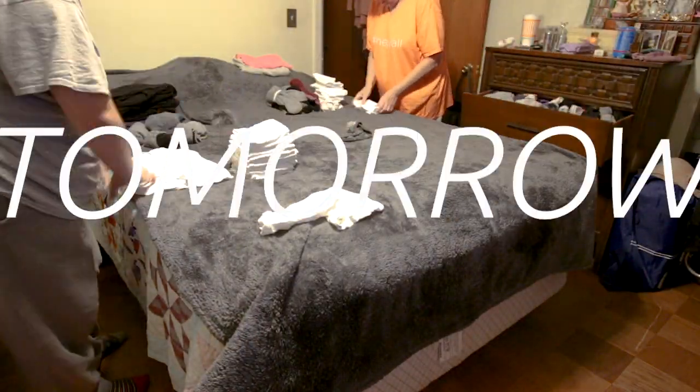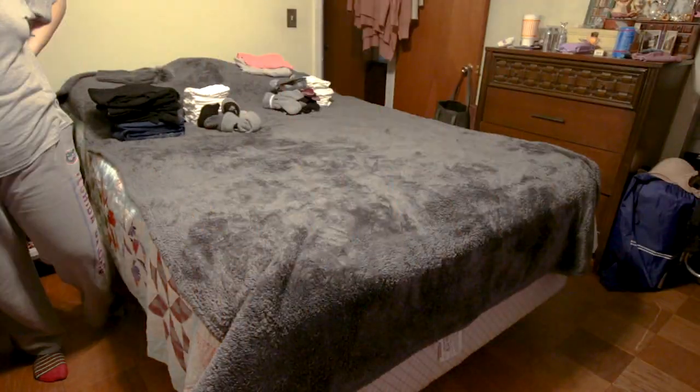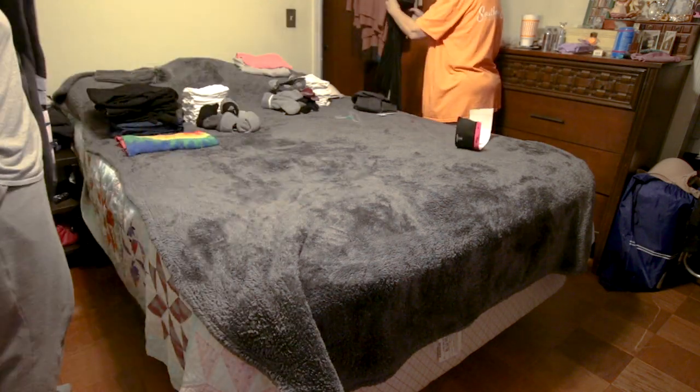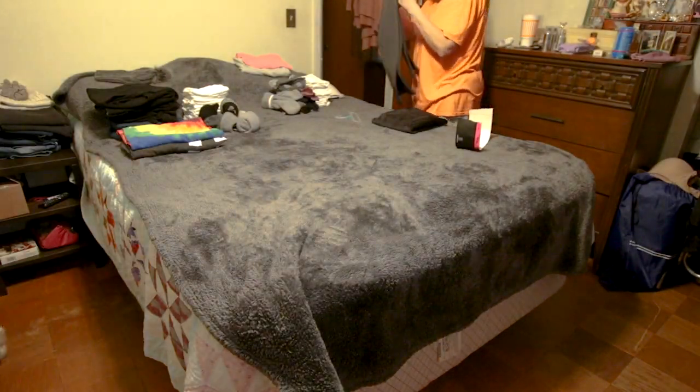We leave for Europe tomorrow — when you're watching this, we're already there. This video has turned into us packing on screen and me telling you how we pack for longer trips with only a carry-on.